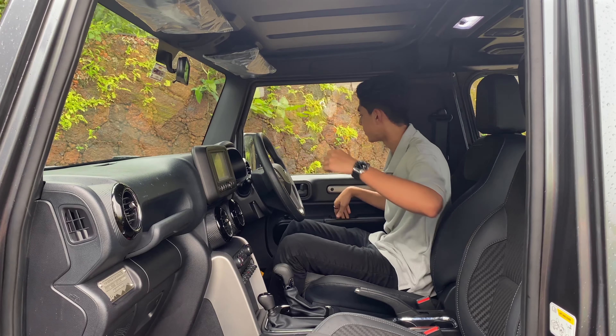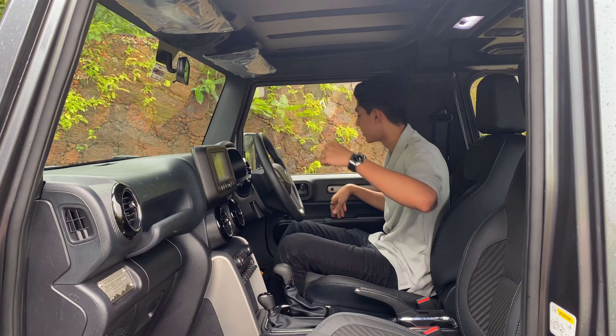But four years later, and with the launch of the Jimny and the Gurkha, does it still make sense to buy a new Thar and should you put your money down on one? Let's find out.